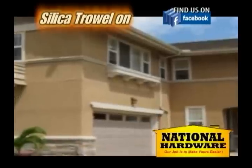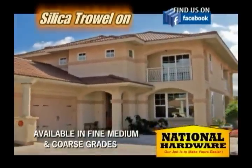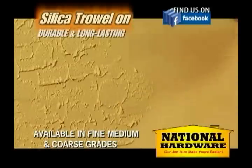National Hardware brings you the wonder of Silica Stocco, the fire retardant product. This amazing product, manufactured at a factory, is tested and proven to be the most durable and long lasting product on the market.